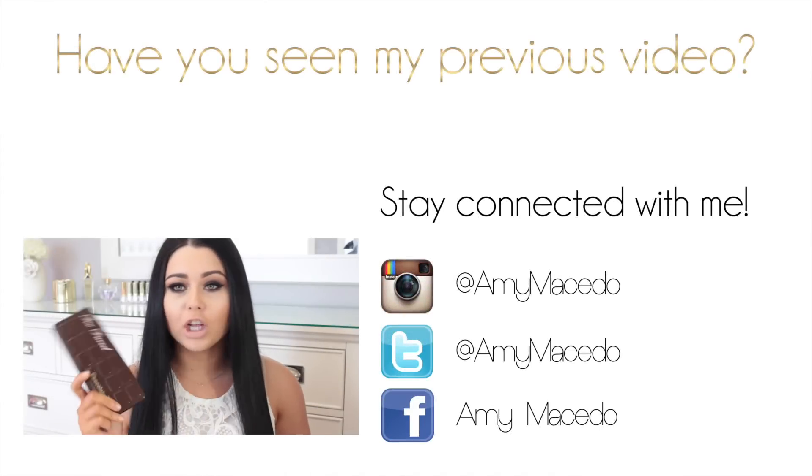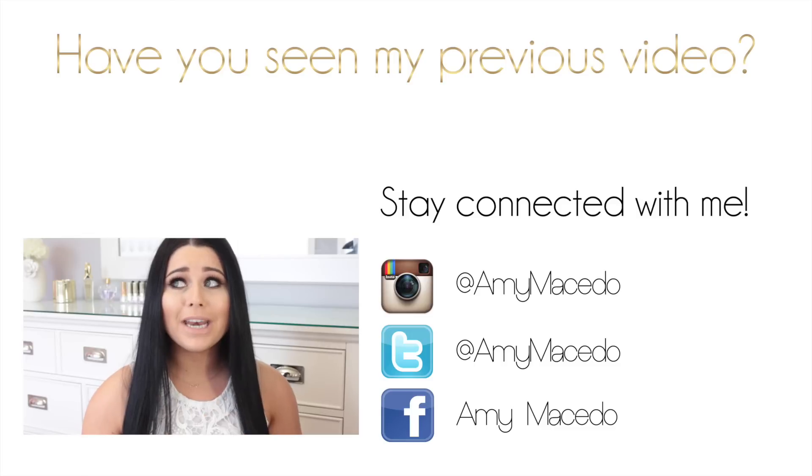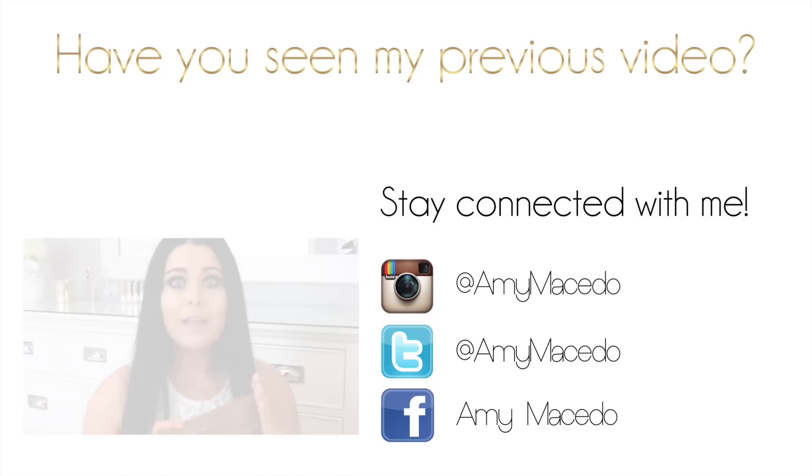I'm absolutely obsessed with the Too Faced Chocolate Bar Palette, the original one. So when I heard that they were coming out with a second one, I had to jump on it. I actually did purchase this palette.